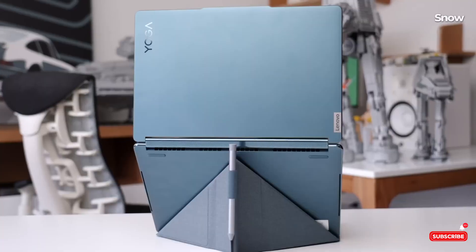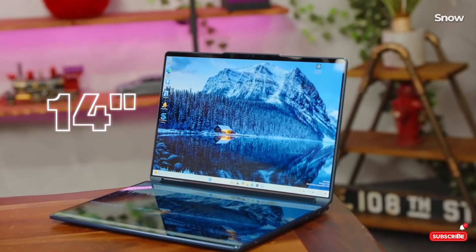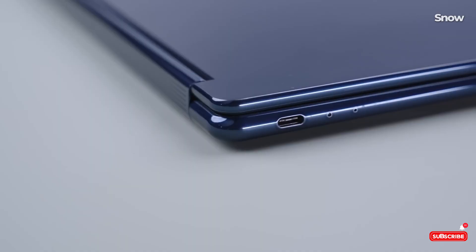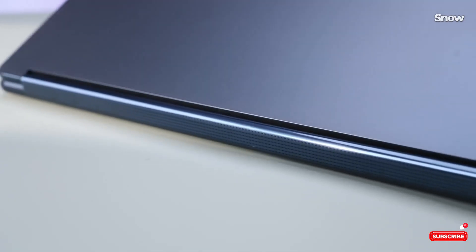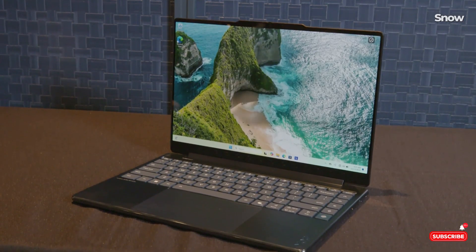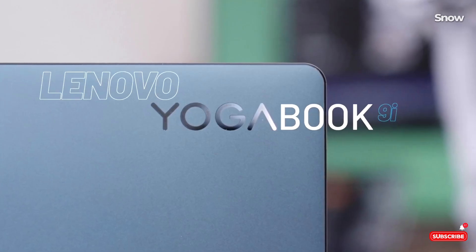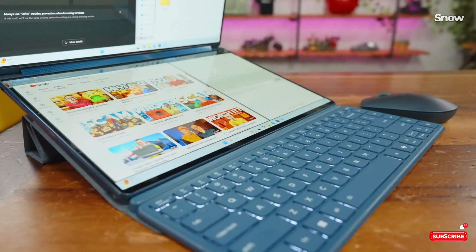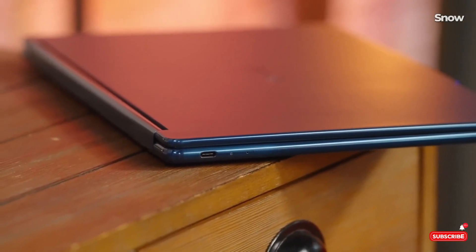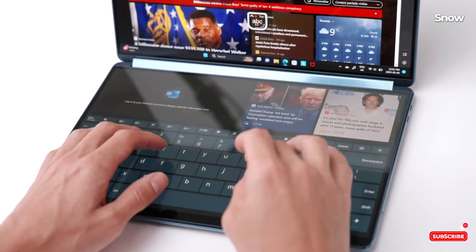At the end of the day, the Lenovo Yoga Book 9i isn't just a laptop — it's a statement. It's for people who refuse to settle for mediocrity and demand innovation in every aspect of their workflow. Yes, it's pricey, but if you value productivity, portability, and cutting-edge design, this is absolutely worth considering. If you're ready to upgrade your tech game, click the link in the description for an exclusive deal. Trust me, once you go dual screen, going back feels impossible.